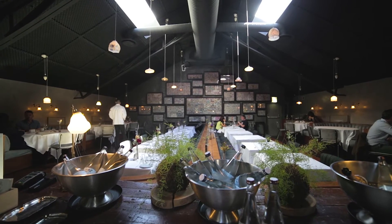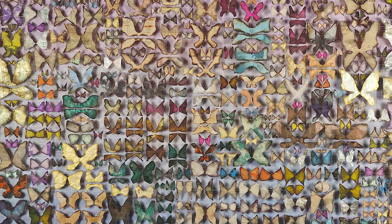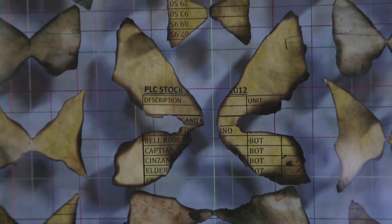I wanted to create something that had a tension with preciousness and mundaneness, and I think that was achieved by boxes of butterflies which are precious and rare in themselves, but they've actually been made out of stuff that's just disposable.